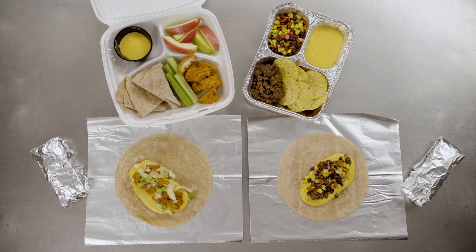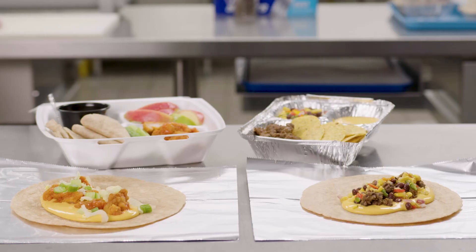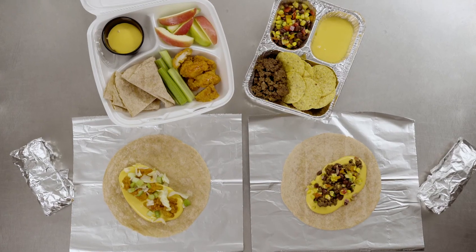Now more than ever, operators need to be agile and creative. That's why these Mucho Queso and Ultimate Cheddar recipes work in the cafeteria, as grab-and-go, in the classroom, or to be consumed at home.